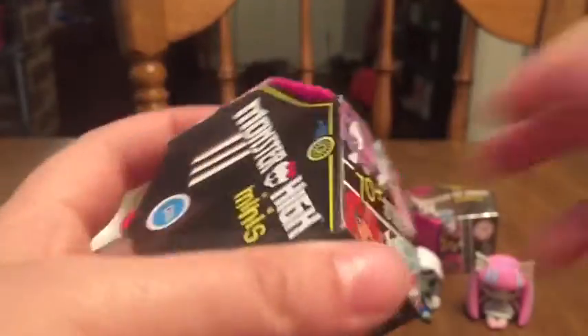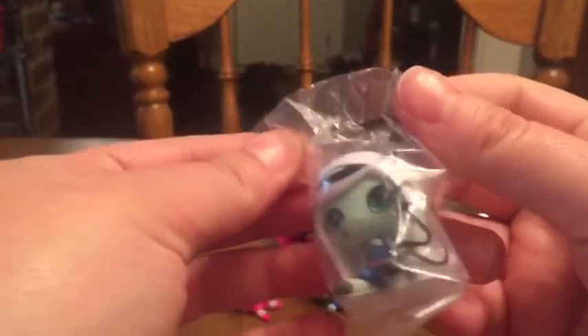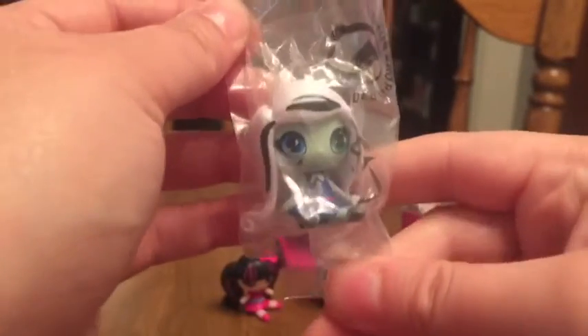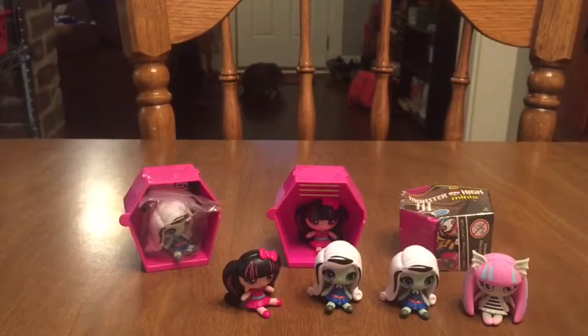We've just got two left. Miko just ran off with some of the plastic, so that'll be fun. Okay, let's hope for a new one — who do you guys want to see in here? Any guesses? If you guessed another Frankie, you'd be right. Since I already have a couple of her opened up, I'm not going to open this one, but I'll set her over here because you already know what she looks like.